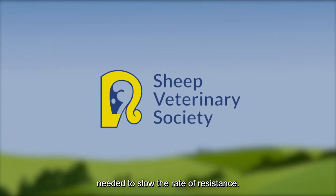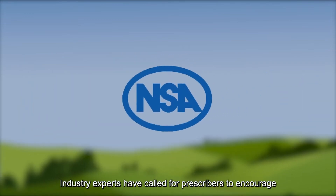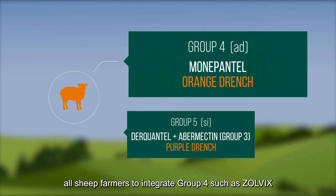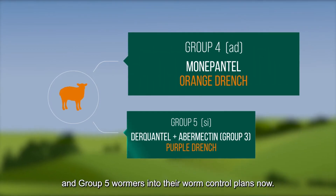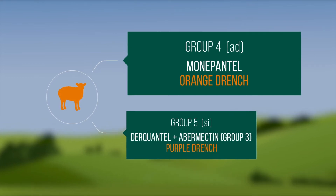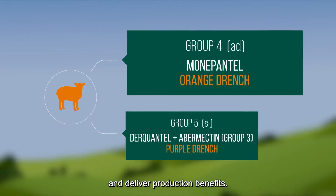Immediate action is needed to slow the rate of resistance. Industry experts have called for prescribers to encourage all sheep farmers to integrate Group 4, such as Zolvix, and Group 5 wormers into their worm control plans now. This will help slow the rate of resistance development and deliver production benefits.